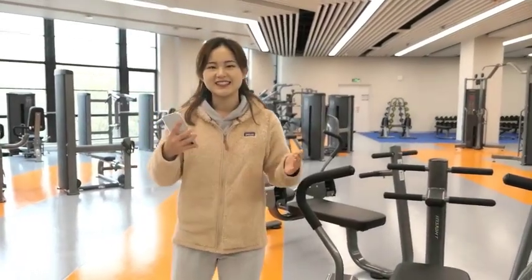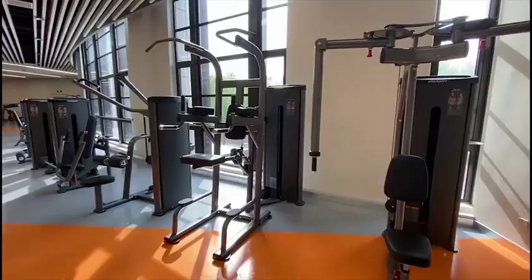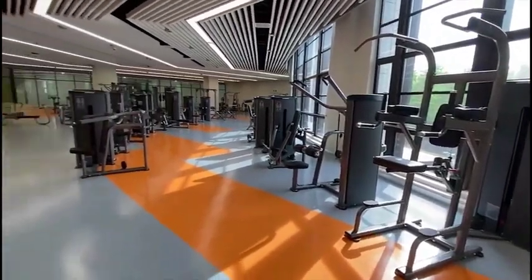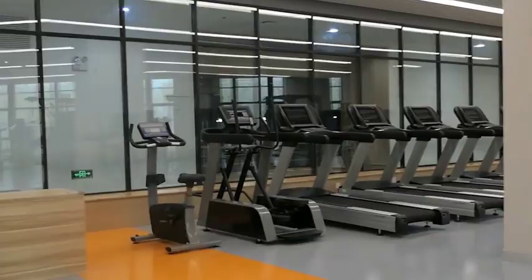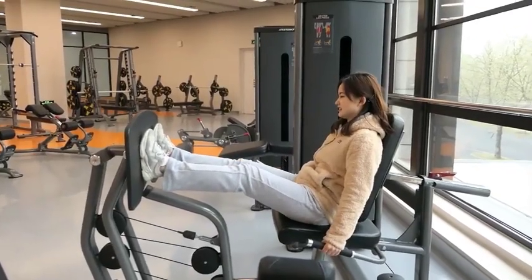We are now at the second stop of our tour — the gym. As you can see, this gym presents another feature of the whole stadium: the diversity of the facilities. Here you can find a wide range of equipment. You can train your arms, your muscles, your legs.